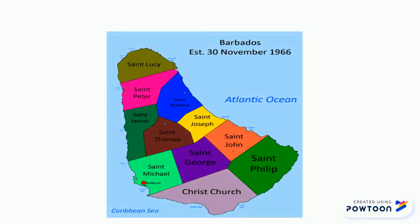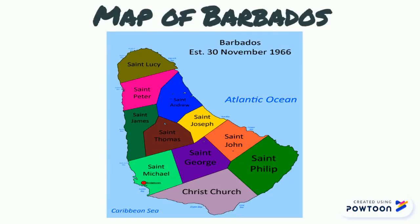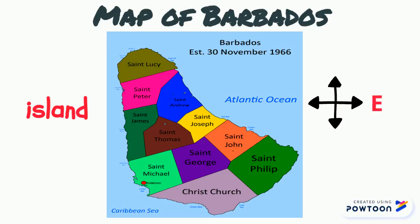This is the map of Barbados. Barbados is an island. An island is a piece of land completely surrounded by water. It is the most easterly island in the Caribbean. It is completely surrounded by the Atlantic Ocean and not the Caribbean Sea.